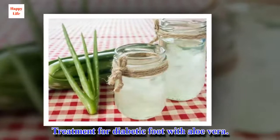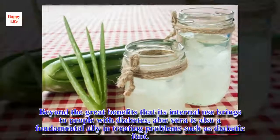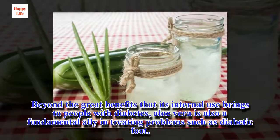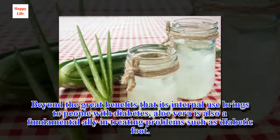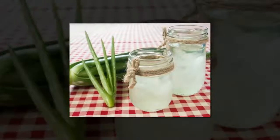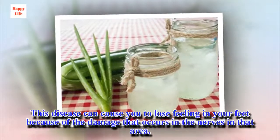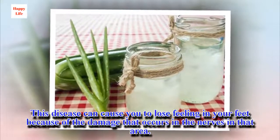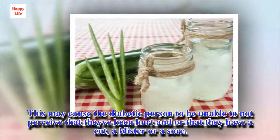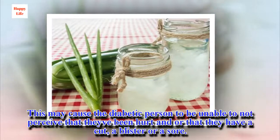Treatment for diabetic foot with aloe vera. Beyond the great benefits that its internal use brings to people with diabetes, aloe vera is also a fundamental ally in treating problems such as diabetic foot. This disease can cause you to lose feeling in your feet because of the damage that occurs in the nerves in that area. This may cause the diabetic person to be unable to perceive that they've been hurt or that they have a cut, a blister, or a sore.